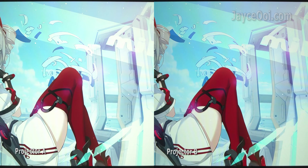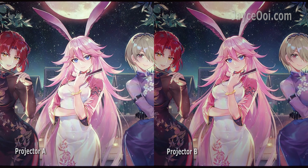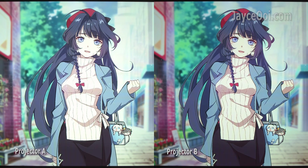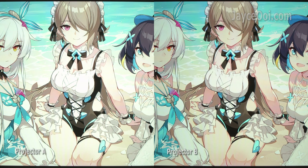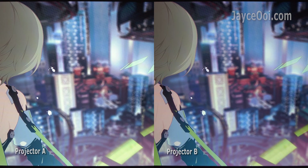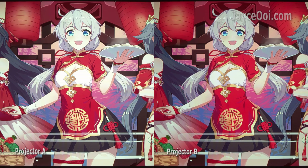Here is the reason why I always tune projector brightness to the same level when comparing them. By setting the correct camera brightness level to projector B, projector A is slightly overexposed. And this is not the best way to compare them.